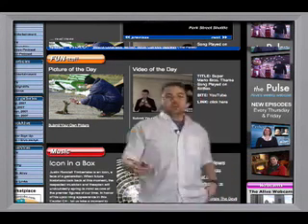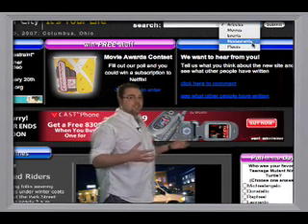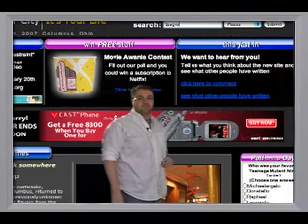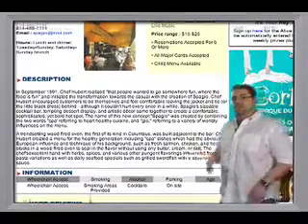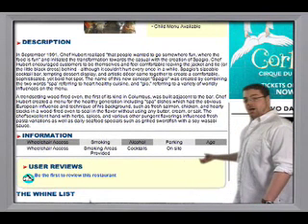First off, we have this all-in-one search feature, which allows you to search for articles, movies, events, restaurants, or places. Let's search for a restaurant. Here's Spagio. Like most listings, you'll find useful information like address, hours, phone number, menu, price range, a brief description, and even upcoming events.